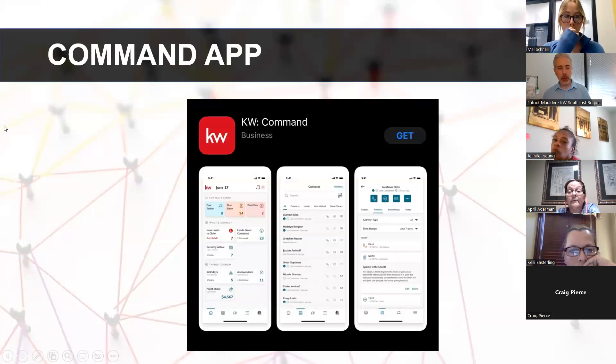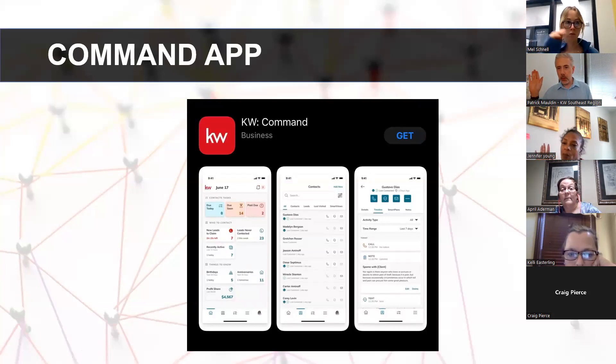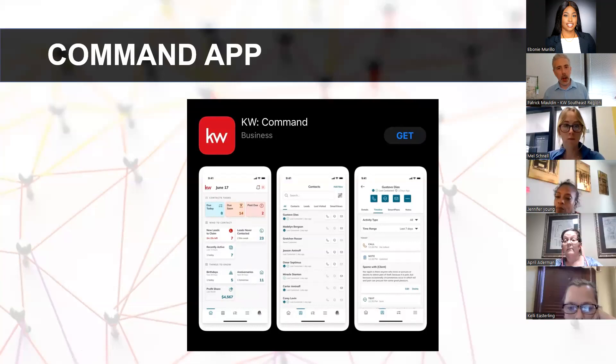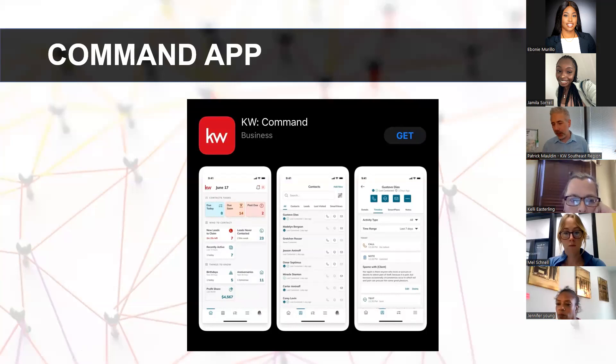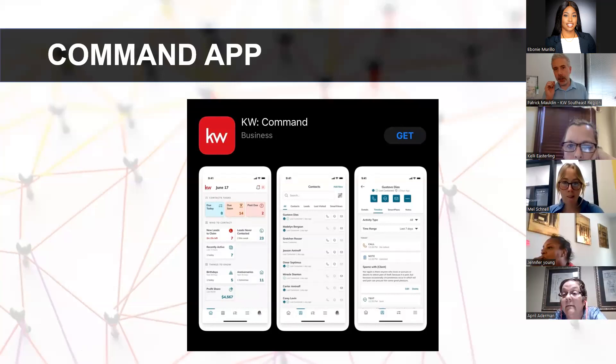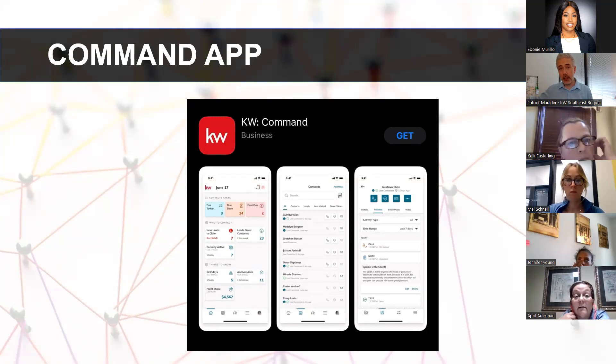One of the most important things — I've added this slide to every class: who here has the Command app downloaded? If you don't, let's take a pause. Go to the Apple App Store or Google Play, download KW Command, and get logged in. If there's something you can do in under two minutes in Command, they plan on putting it in this app. You need to have it.